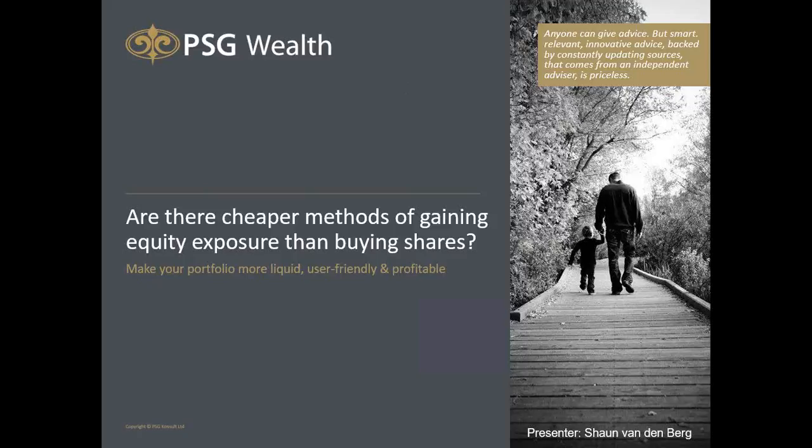Today's webinar title is: are there cheaper methods of gaining equity exposure than buying shares? The focus today is mainly on exchange traded products, or ETPs, which offer some unique advantages whether you compare them to unit trust funds or individual shares. ETPs can be cheaper to own and trade, and my objective is also to make your investment portfolio more liquid, user-friendly, and profitable.